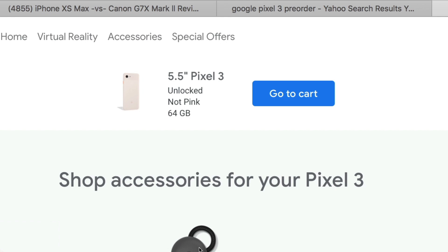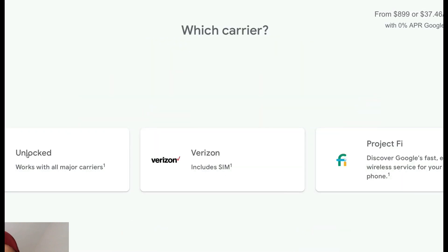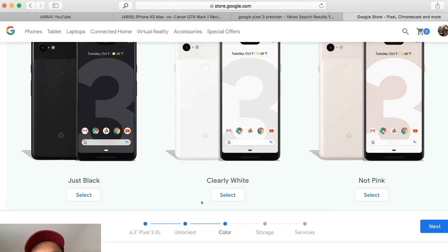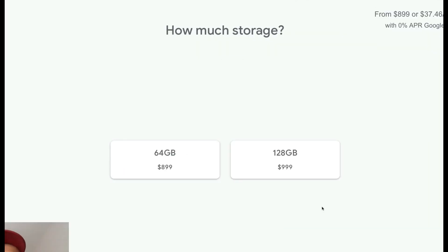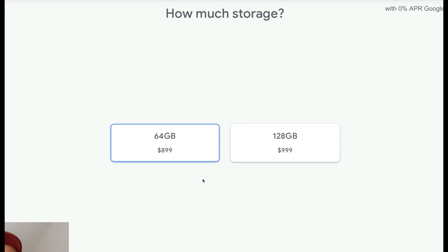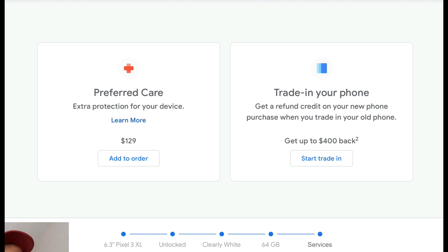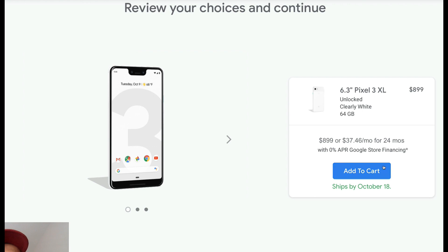Now let me go ahead and purchase the Pixel 3 XL. I'm going to order the Pixel 3 XL — go ahead and select. I'm going to go with unlocked, same with this one as well. And this time I'm going to choose clearly white. We'll go with the 64GB, because again I can add more memory if I wish with the SD card. Click on next here — add to the cart. This one ships by October 18.